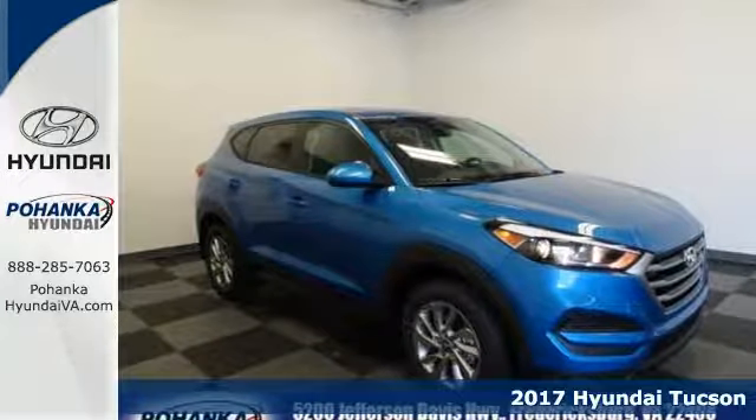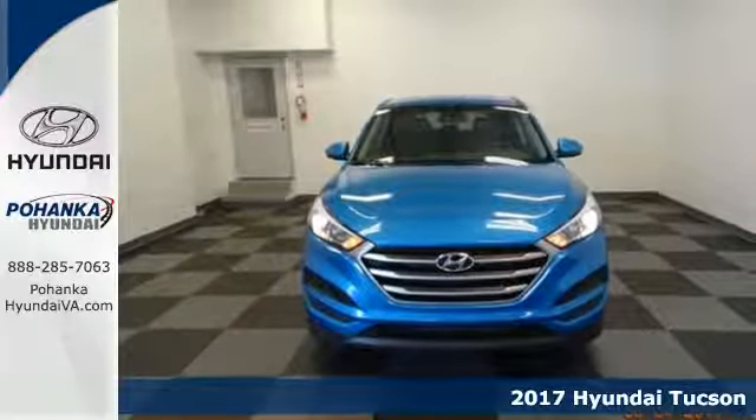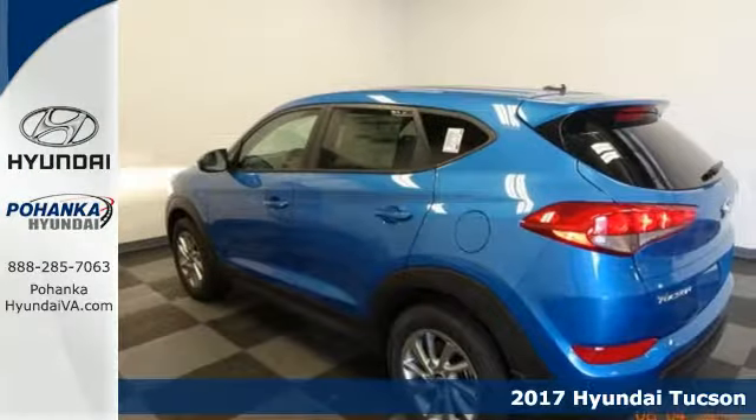It's a 2017 Hyundai Tucson. The fluid design draws attention and underneath unlocks a world of possibilities.